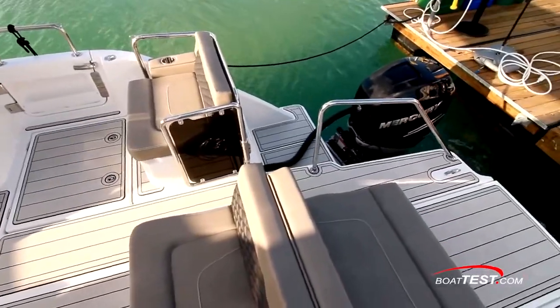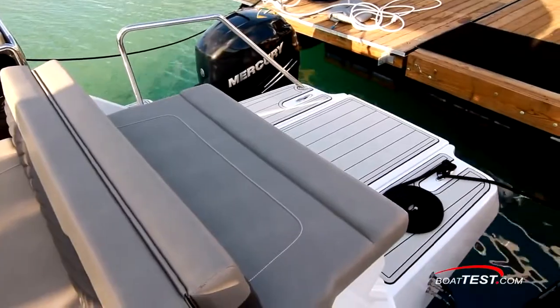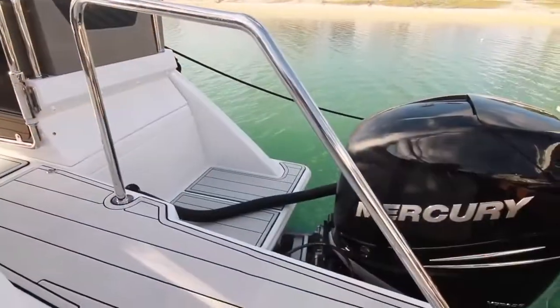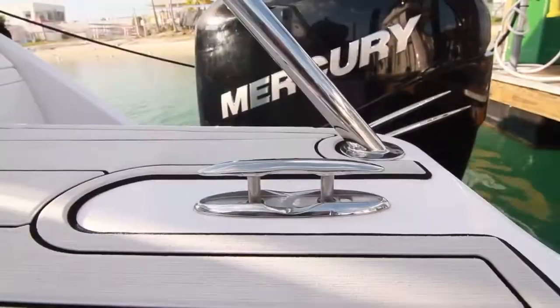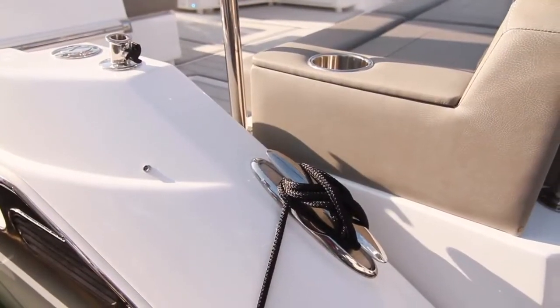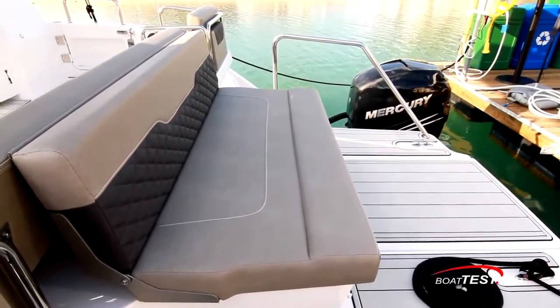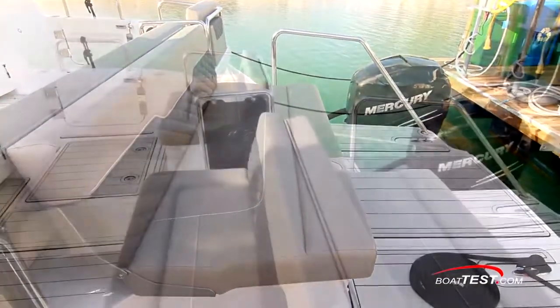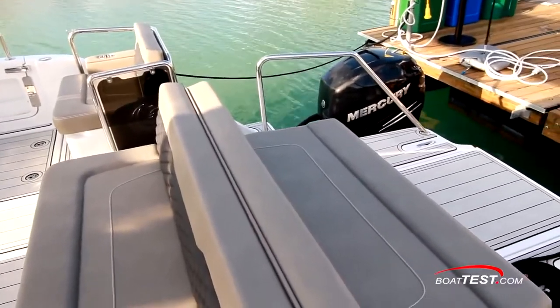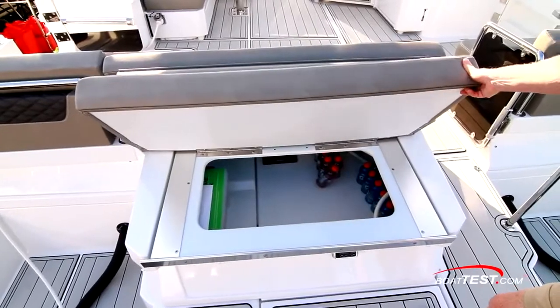The swim platform is accessed through a door in the transom, and it's an area that adds to the gathering and entertainment capabilities of the Aquila 36. The decking is covered in non-skid C-deck, pull-up cleats eliminate the toe-stub factor, tie-down cleats are higher out of the way, and there's an aft-facing bench seat that allows for relaxing at any time the 36 isn't underway. This seat is also joined to the cockpit bench seat, and both lie flat to form a large sun pad. The theme of storage everywhere continues.